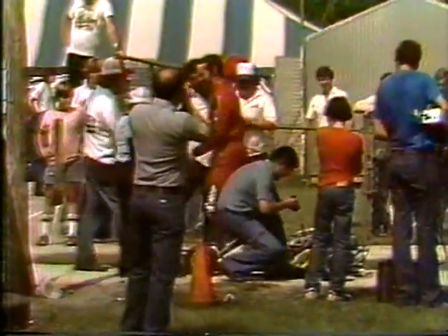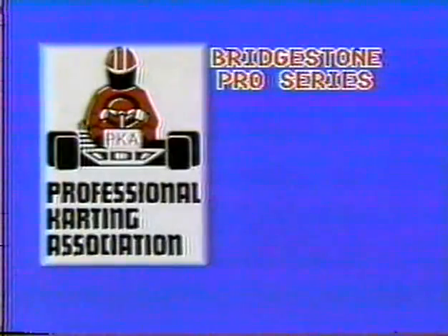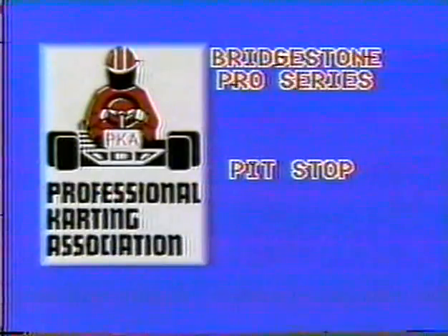Right now Lynn has just pulled up onto the scale, and he will probably get up and stand on the machine — the two of them, machine and man, have to weigh the 300 pounds. Getting congratulations from competitors as well as his pit crew, the Haddock pit crew. They're very, very proud of this man, and they really should be. The Professional Karting Association's Bridgestone Pro Series continues after this pit stop.